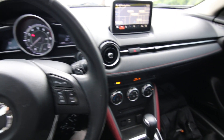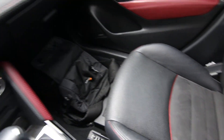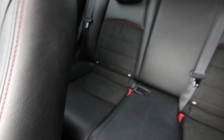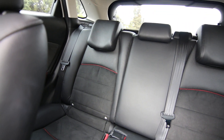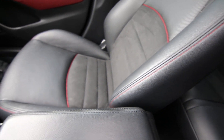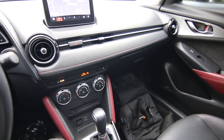Hello, Joe here from Infinity of Tacoma. Today I'm going to tell you about this lovely 2017 Mazda CX-3 Grand Touring. The Grand Touring is the range-topping trim level for the CX-3, equipped with just about every available option you can get. The CX-3 is a subcompact crossover SUV, and the Grand Touring is the luxury version of it.